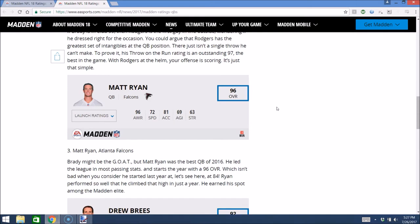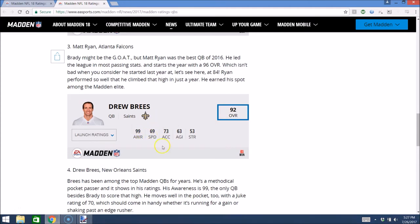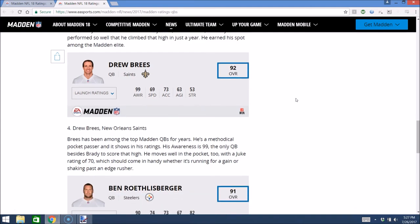Number 4, Drew Brees, 92 overall, 99 awareness — he shares that with Tom Brady. You can expect probably low 90s throw power for Brees, with really high short and medium accuracy and pretty good deep. I think it's a shame that he's four overall under Matt Ryan. I know Matt Ryan won the MVP last year, but I think Brees in real life is better than Matt Ryan — you put Brees on a team with a halfway decent defense and he's probably a top five QB all time. But you can expect Brees to be able to make pretty much every short and intermediate throw; he might lose a little power on the long ball. If you're a short intermediate pocket passer, Brees will definitely fit your style.